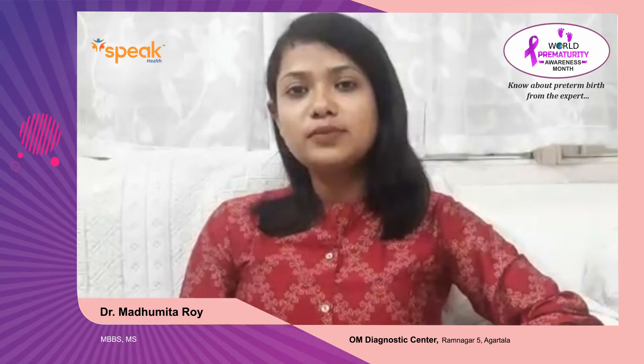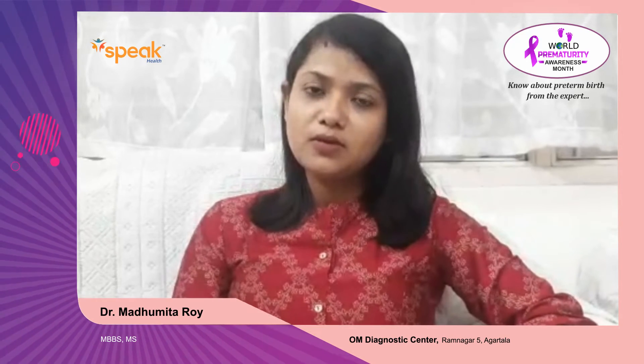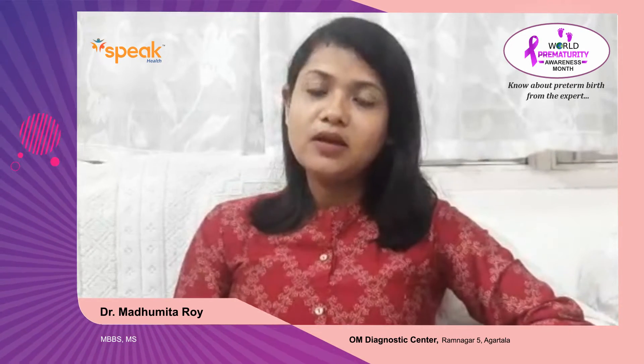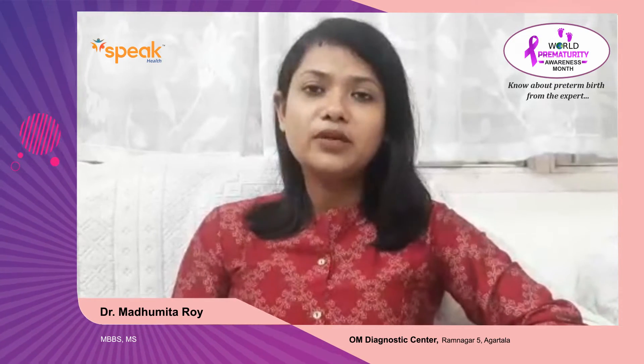First of all, what is preterm birth? If the birth occurs before 37 weeks, we usually call it preterm birth. And preterm labor is when labor starts before 37 completed weeks.